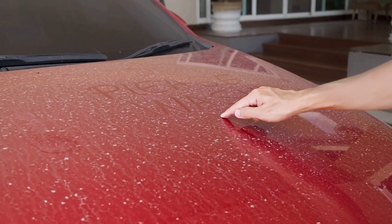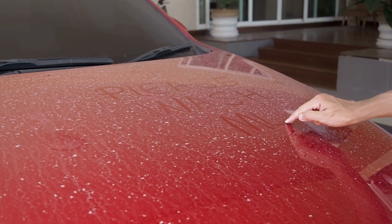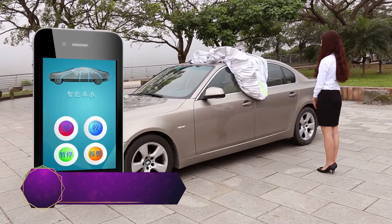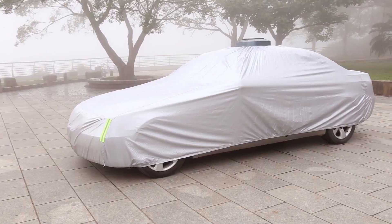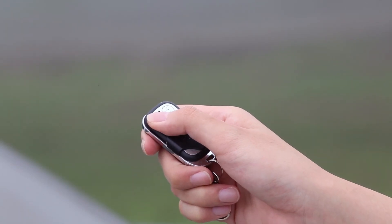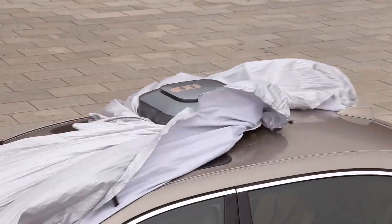Now, imagine a world where your car can magically protect itself from the harsh elements. Dream no more, because the remote control automatic car cover is here to make it a reality. Say goodbye to worries about sun damage or snow accumulation. With the press of a button, this innovative cover gracefully envelops your vehicle, shielding it from nature's harshest elements. Designed for the utmost convenience, this remote-controlled marvel ensures that your car remains in pristine condition no matter where it's parked.